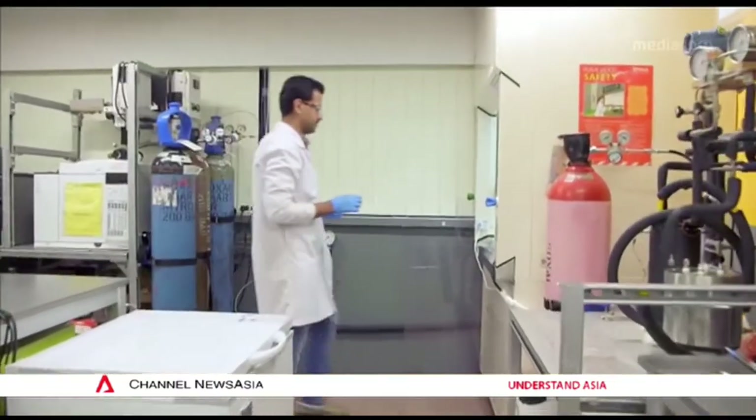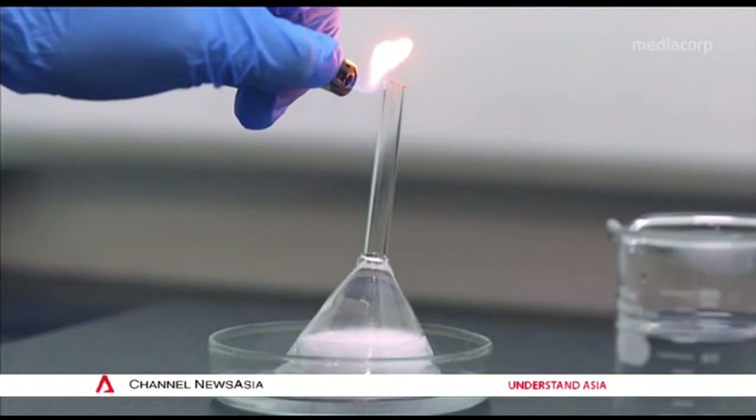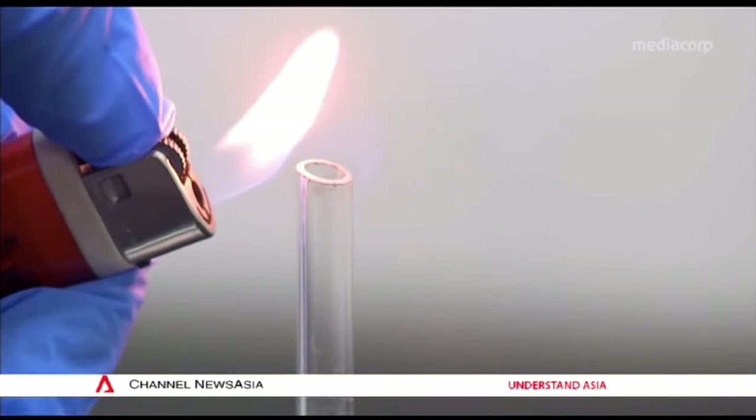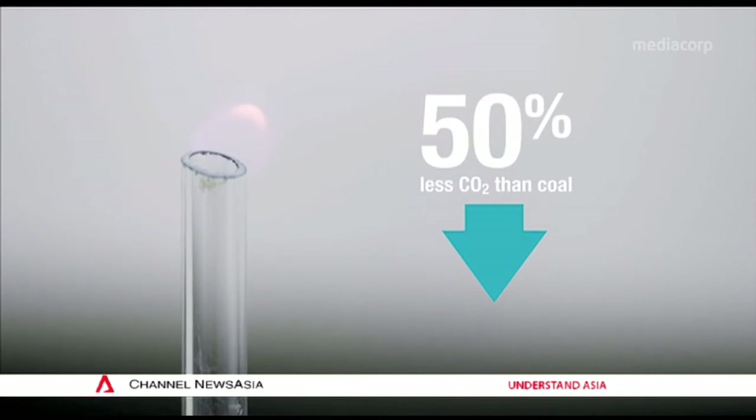Gas, like all fossil fuels, has to be burned to unlock its energy potential. This releases water and carbon dioxide. Natural gas is also a much better fuel in terms of CO2 emissions. If you measure the CO2 emissions of a natural gas-based power plant, it can emit 50 percent less CO2 compared to coal as a fuel. Hence it is also called the cleanest burning fossil fuel.